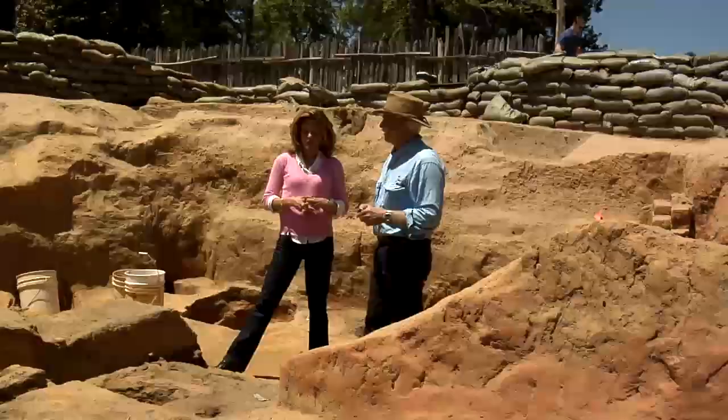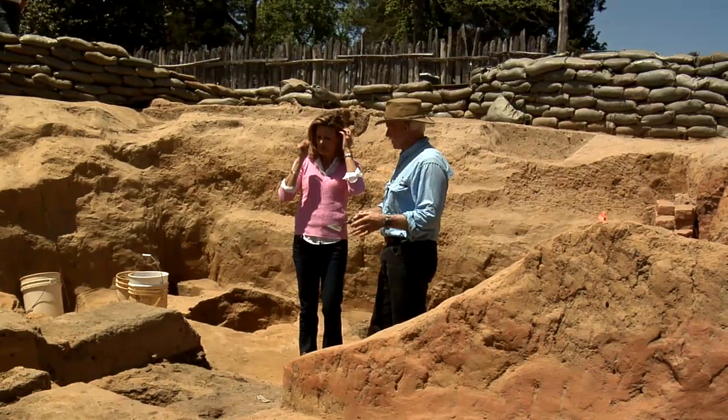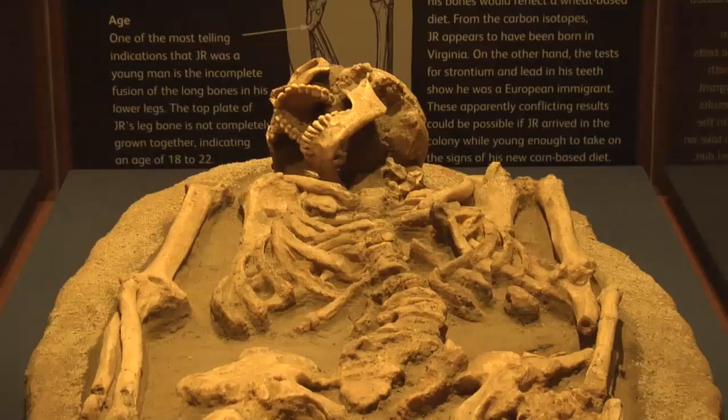Can you walk me through the excavation process, the recording, and where the artifacts go from there? Artifacts are removed from their soil, and once we understand the context — where they're found — they're taken to a lab, washed, and then conserved if needed, like these iron objects. Probably one or two percent of what we have here will go on exhibit. We have a museum here, and there are traveling exhibits to tell the Jamestown story.